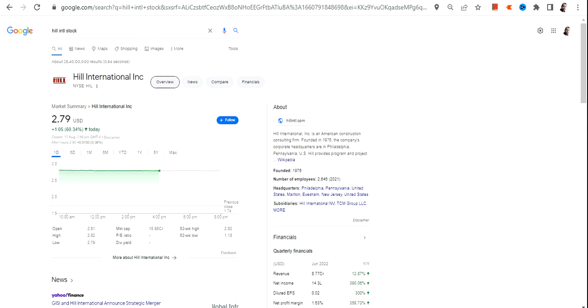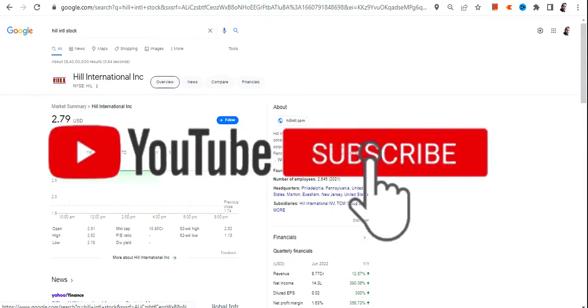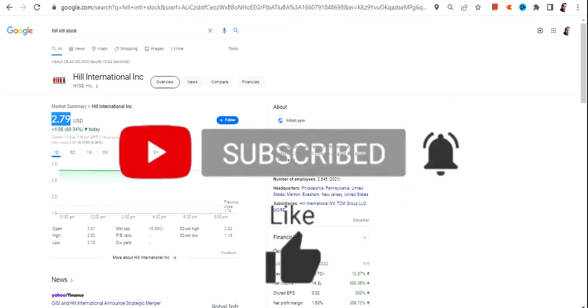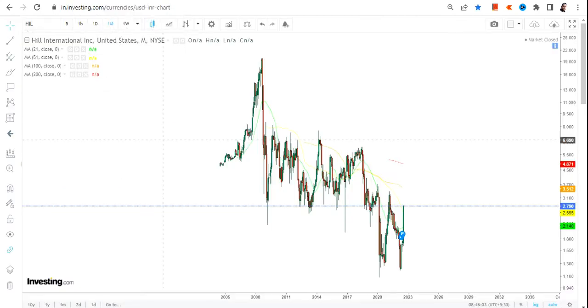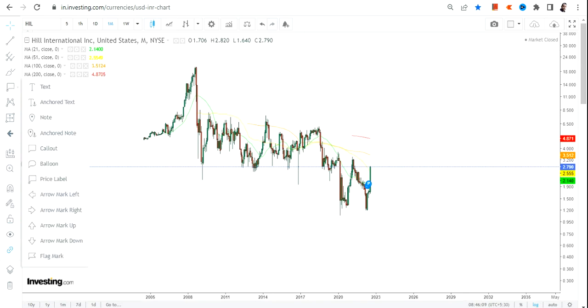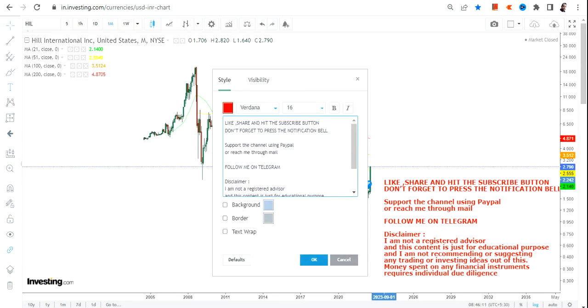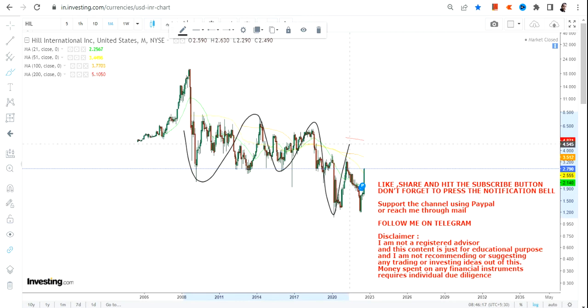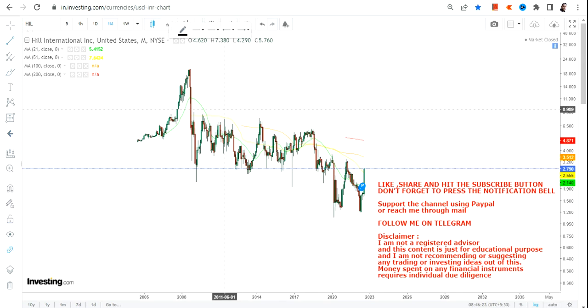Hello friends, welcome to my channel and thanks for watching this video. In this video we are going to discuss Hill International Inc, or HIL stock. Now this stock has given a sharp price move — a very sharp price — and you can see the momentum. The levels are quite noisy because the swings are very frequent in this kind of stock. You have to be very shrewd when talking about the levels and when you actually want to trade in this kind of stock. I'm talking about trading only.